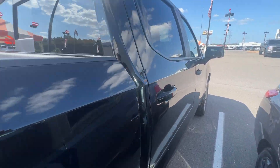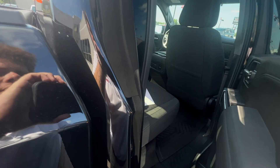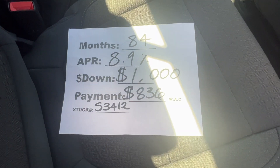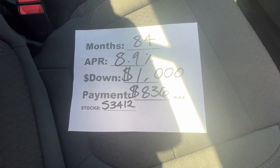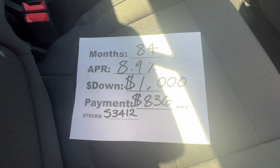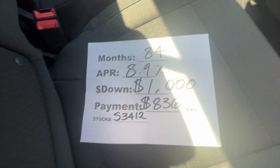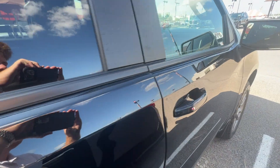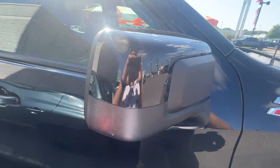If you're wondering how much you could pay for this truck, we could go 84 months at 8.9% with $1,000 down, and with approved credit your payment could be looking like $836 a month. Come on down to 1800 Covered Pike — we got what you need. Our number here is 901-372-8000.